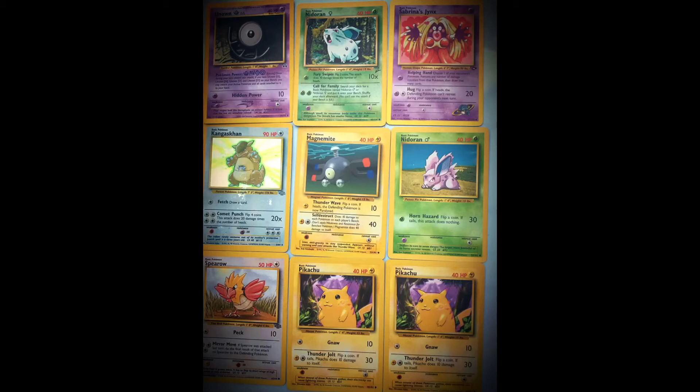Look at the Pokemon cards. What fraction of these Pokemon cards are yellow electric type Pokemon? Give your answer in its simplest form.